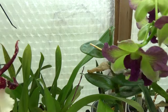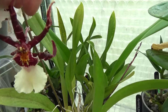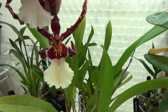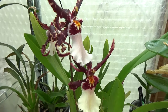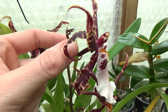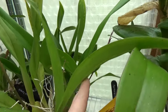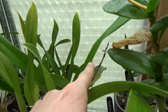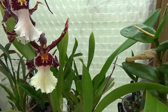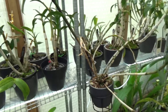Next to it we have the Belara Torero. I don't know why but the spike stopped developing, so we have three blooms on this. But she is trying to make up for it — there's another spike coming, so that's okay.